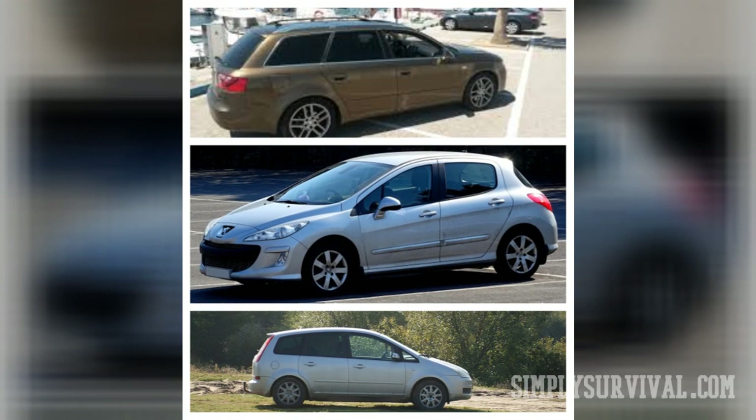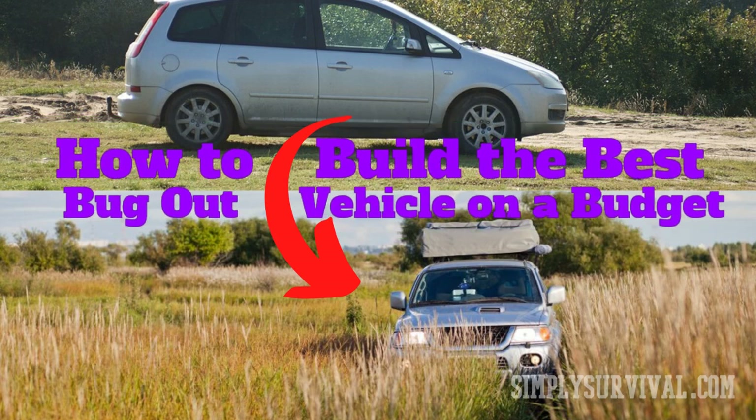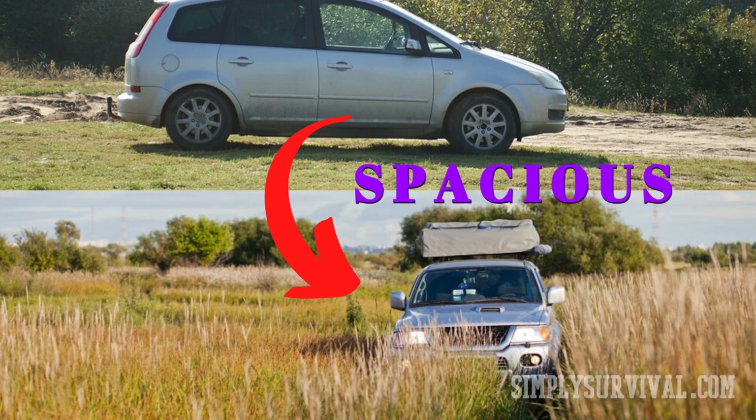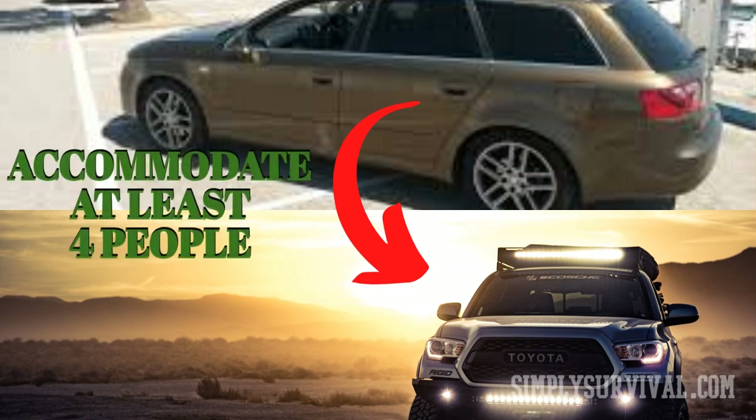Don't be skeptical. Remember, you can turn almost any car into a bug-out vehicle if you make sure it meets certain conditions. Your future bug-out car should be spacious enough for your bug-out bags, as each member older than 10 needs to have their own bag. Whether a family member or a lone wolf, your bug-out vehicle has to accommodate at least 4 people. When it comes to disaster scenarios, it is much better to be a pack member.